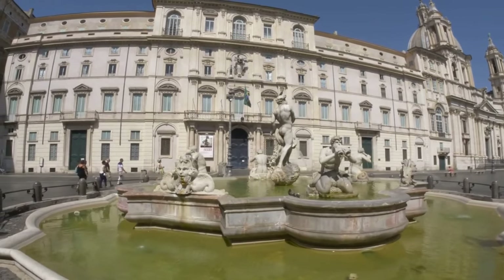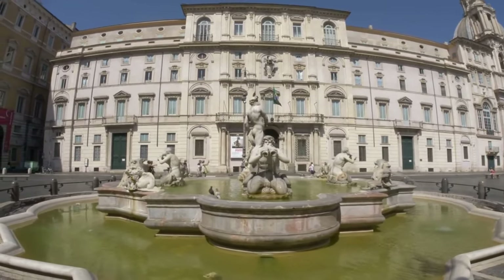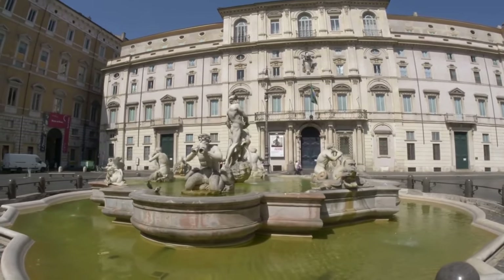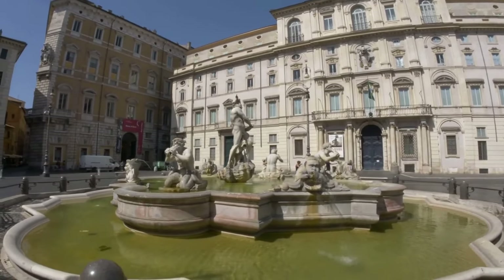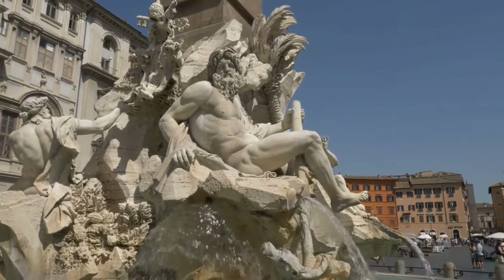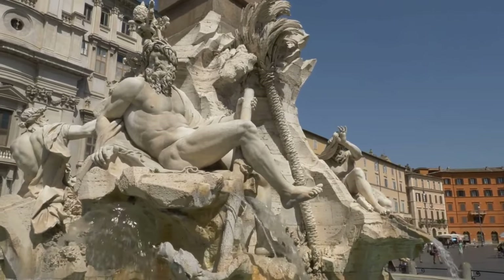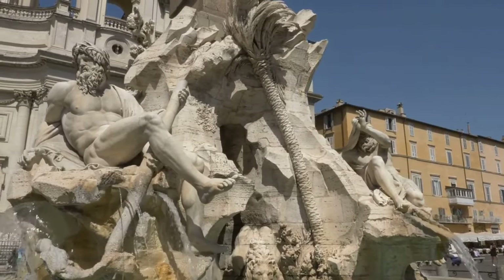One of the most impressive features of Piazza Navona is its fountains and sculptures. Bearing the signatures of renowned artists like Bernini and Borromini, the three grand fountains in this square are some of the greatest masterpieces of the Baroque period. Particularly, the Fountain of the Four Rivers is a true testament to Bernini's craftsmanship and artistic genius.